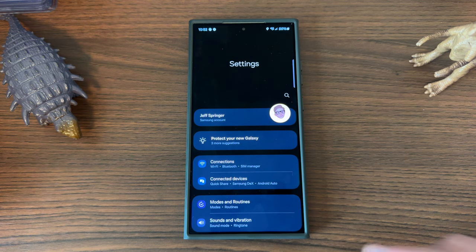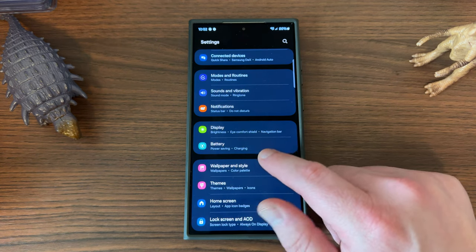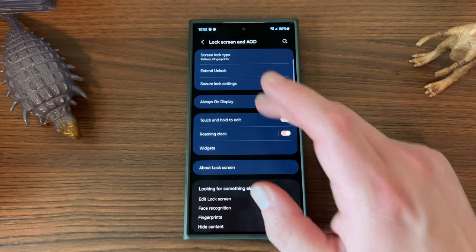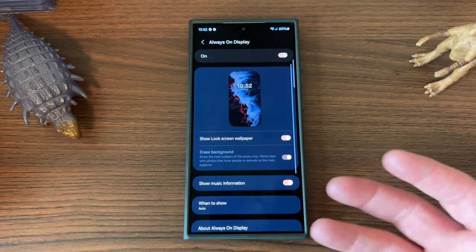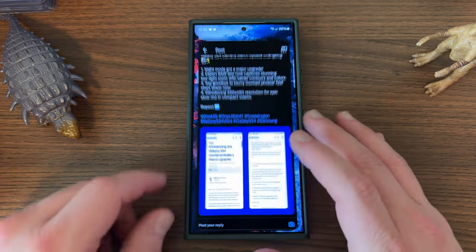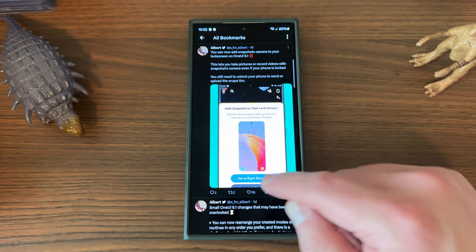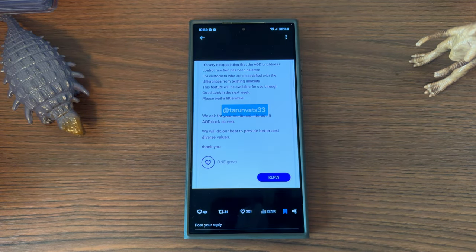One other thing people were talking about in terms of things missing from One UI 6.1 — people got the S23 update this week and were discussing this as well — is the always-on display brightness control. Since getting the S24 Ultra, there's been no way to change always-on display brightness like you could previously. People getting the S23 One UI 6.1 update this week have been complaining about it too. Samsung is now bringing that back — Tarun tweeted on the Samsung forums that always-on display brightness will be coming back this week, so that's something to look forward to.